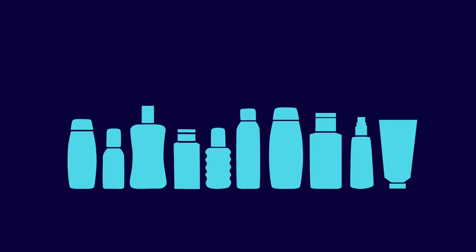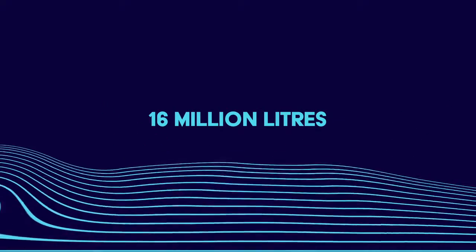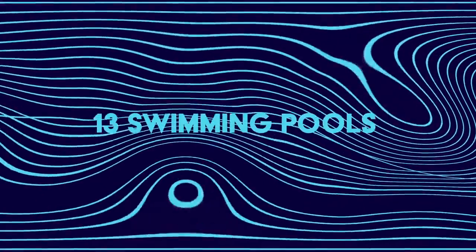In 90% of sun protectors, there is a substance called oxybenzone. It has a bleaching and deadly effect on corals, and a single drop will cause damage in up to 16 million liters of water — that's the equivalent of 13 swimming pools.